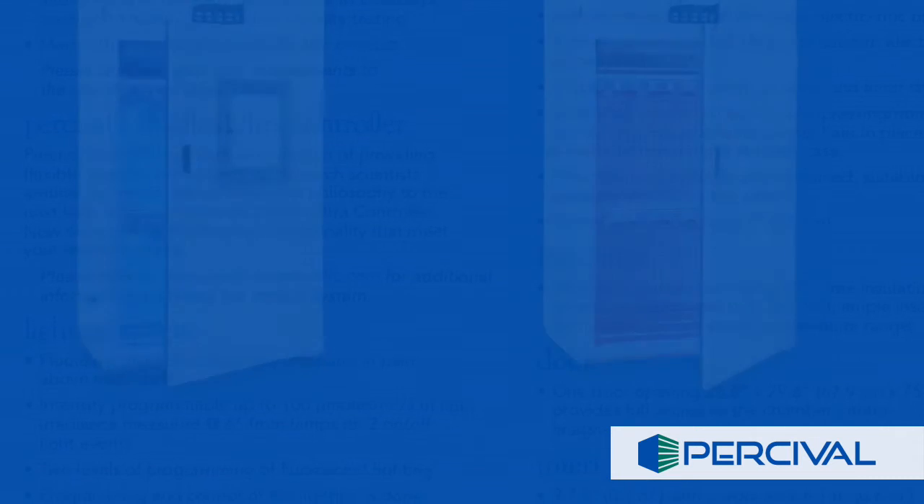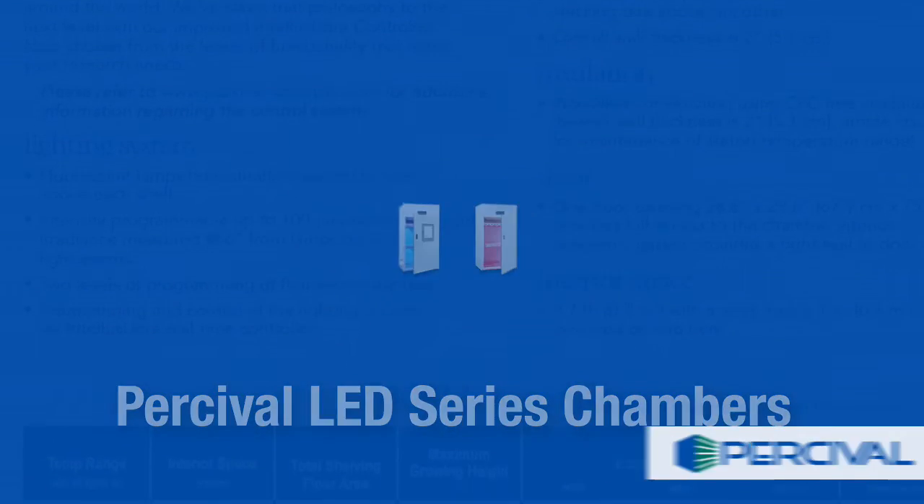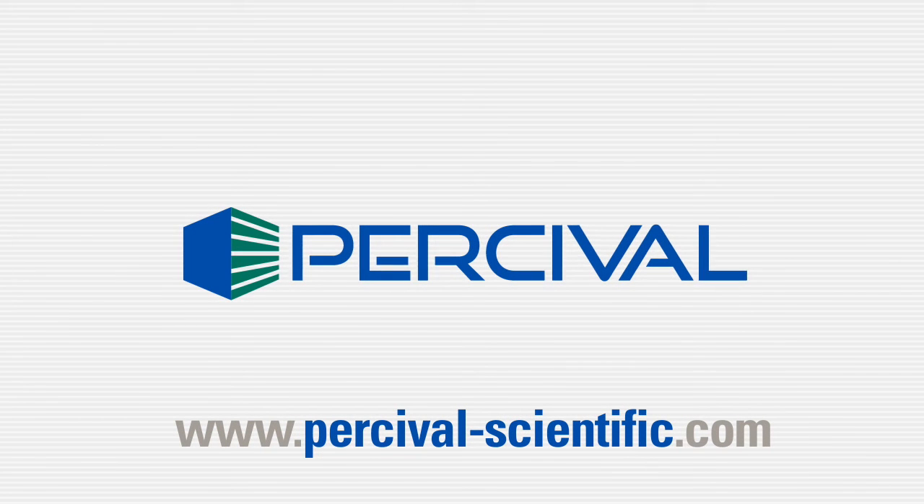To learn more about LED series chambers and the exceptional spectral quality and environmental control they provide, visit Percival-Scientific.com.